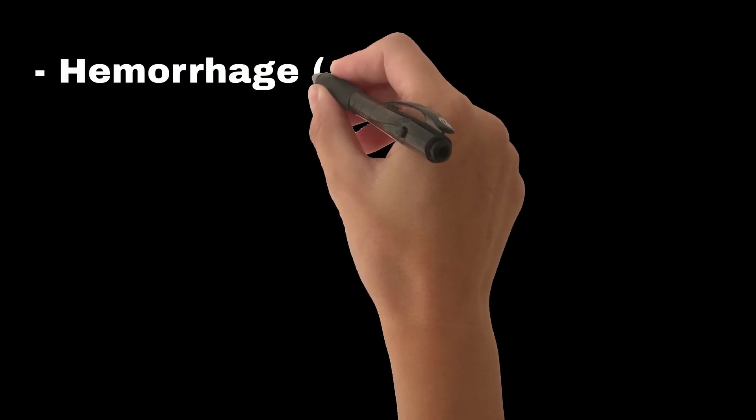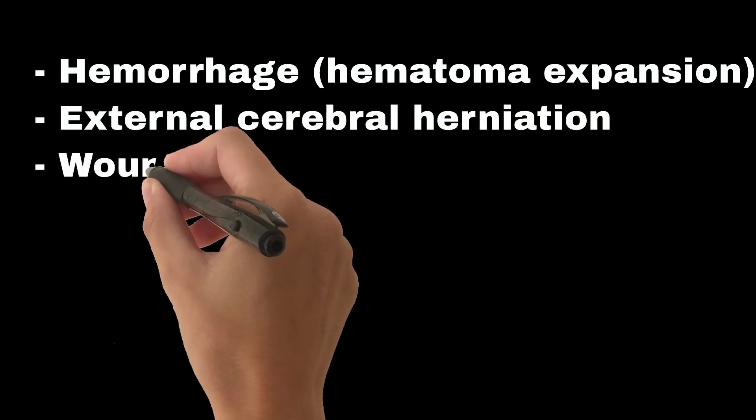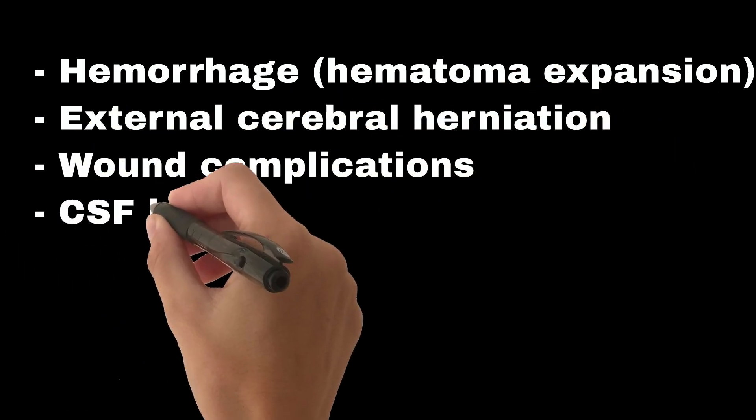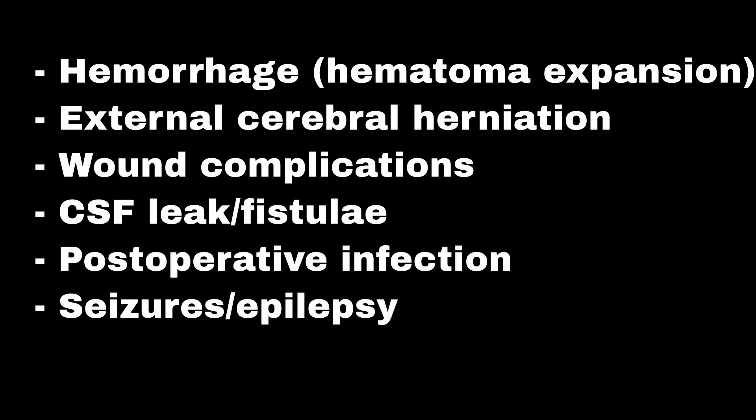The early complications are: hemorrhage, hematoma expansion, external cerebral herniation, wound complications, CSF leak, fistulae, postoperative infection, seizures, and epilepsy.